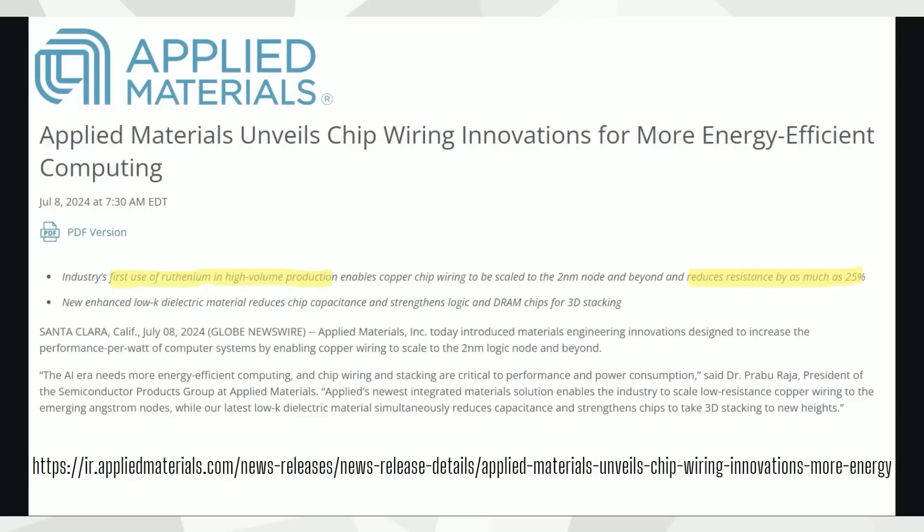In layperson's terms, there's a new ruthenium layer being deposited into the most advanced chip manufacturing processes — the two nanometer process nodes that Intel, Taiwan Semi, and Samsung are all talking about. All three of those top logic chip producers, as well as memory chip makers Micron, Samsung, and SK Hynix, are involved. Ruthenium is used in 3D stacking to potentially reduce resistance of copper wiring — the interconnects in those little 3D cities — by as much as 25%.